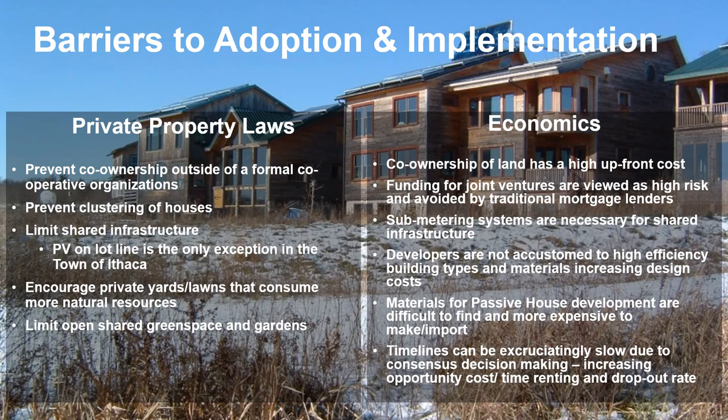Private property laws also encourage private lawns and limit green spaces and community garden spaces. Economics was a major issue as well, because co-ownership of land has a large upfront cost. It's hard to get an ecovillage started and then maintain the resources for sub-metering systems for shared infrastructure. Developers aren't accustomed to passive house standards, which are still new and developing, particularly from Europe. Timelines can be excruciatingly slow due to consensus decision-making, which increases the likelihood of people dropping out and the need to raise more funds over a longer development timeline.